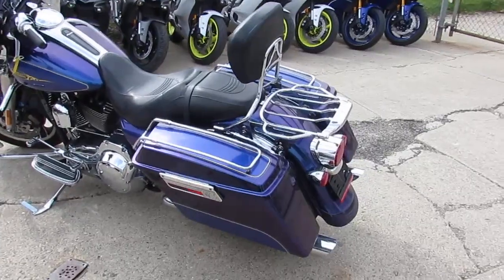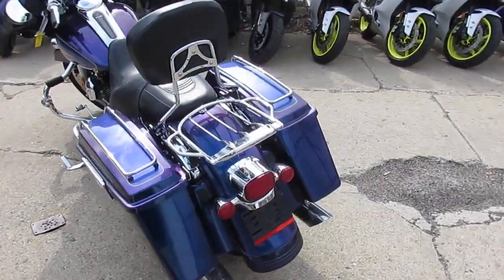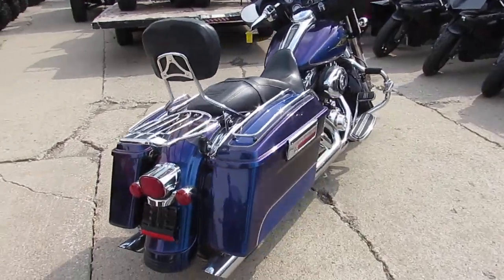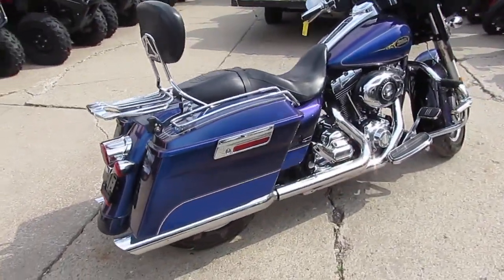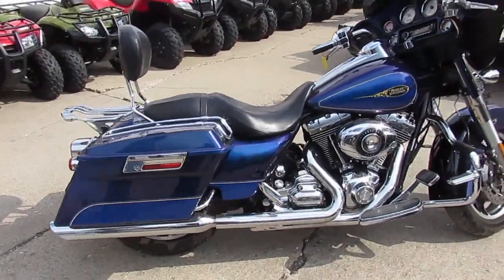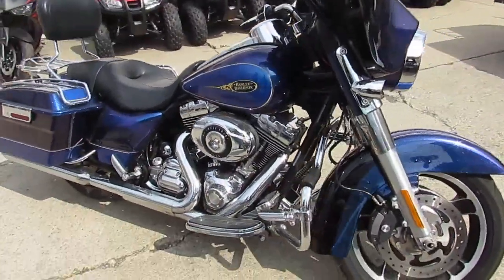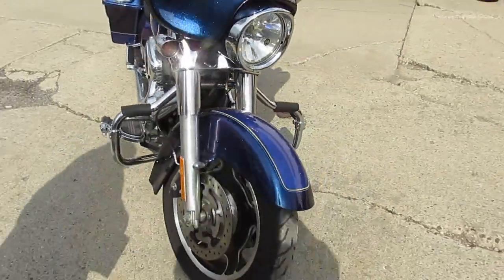Hey guys, it's Approval Power Sports — we are used Harley-Davidson headquarters. We got over 300 used Harleys, we got financing available for everybody, we got lease programs. It's riding season, fellas — I'm almost speechless, it's 70 degrees out. Bikes are ripping up and down the roads and we got a ton of them.